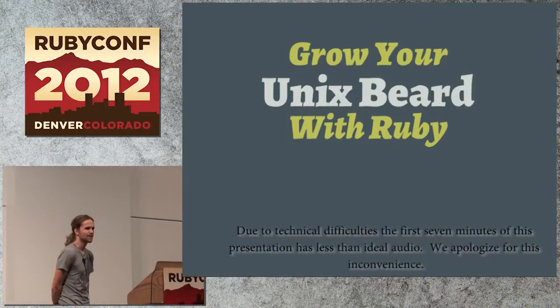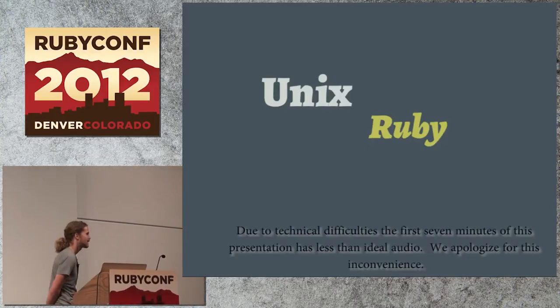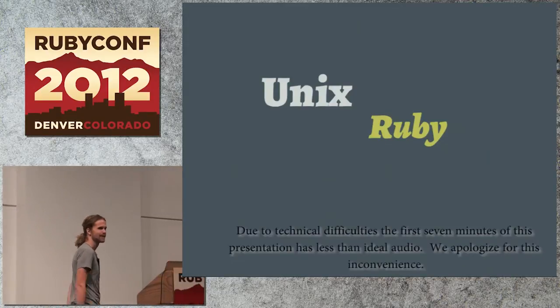We're going to be talking about Unix. It's a technical talk. I'm going to show you some cool Unix-y stuff you can do. It's often thought of as the domain of C programming, but you can do so many things in Ruby.